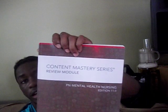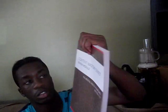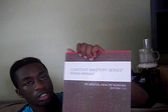The main thing I did was I read this book right here, which is called the Content Mastery Series Review Module PN Mental Health Nursing Edition 11.0 ATI. I did the questions at the end of each chapter, which is about five questions. I didn't bother reading the chapter because I didn't have time — nursing school is very busy — so I just did the five questions and read the rationale.